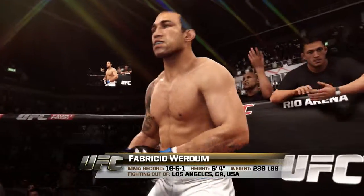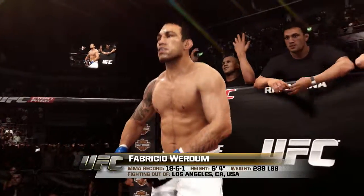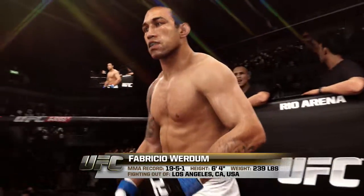He stands 6 feet 4 inches tall, weighing in at 239 pounds, fighting out of Los Angeles, California, USA.